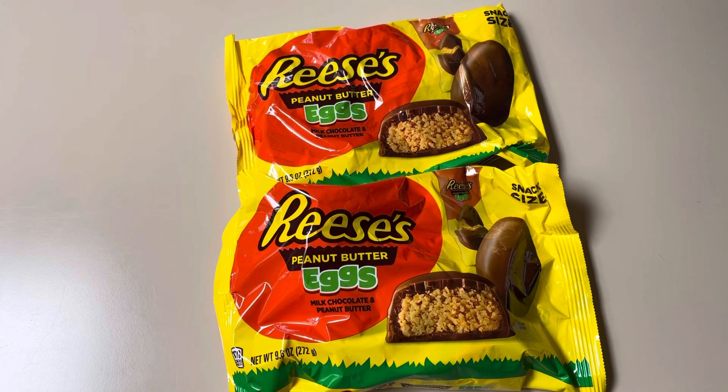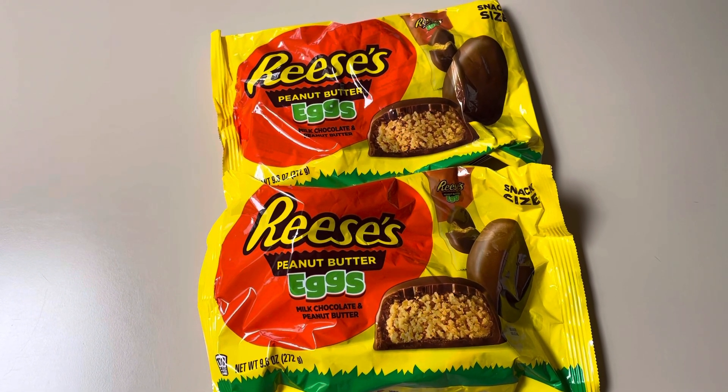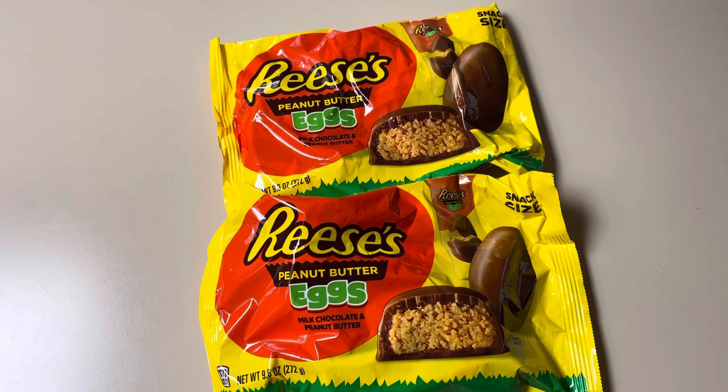So that's it guys for Rite Aid this week. The ad seems a little slow, nothing too exciting, but had to go in and get the cheap candy. Thanks for watching guys and I'll see you in the next video.